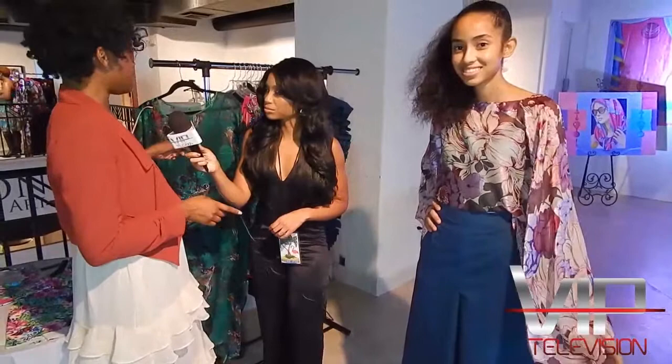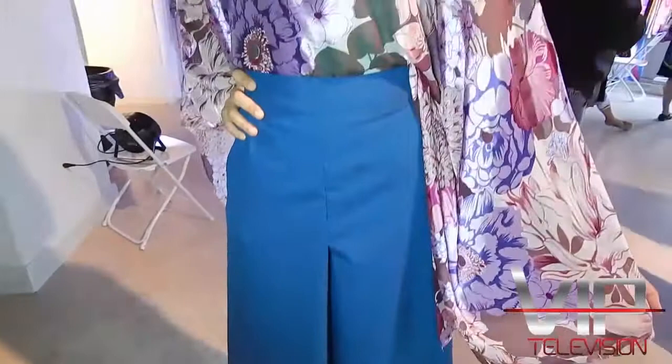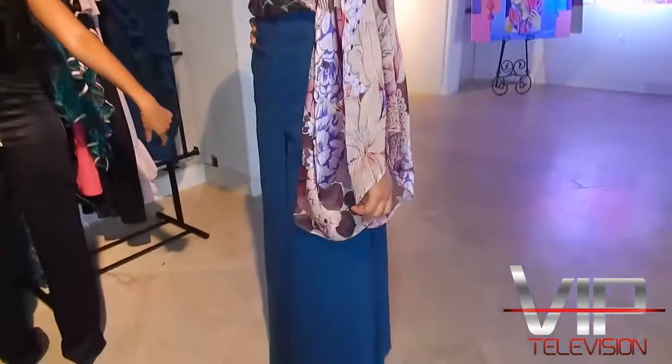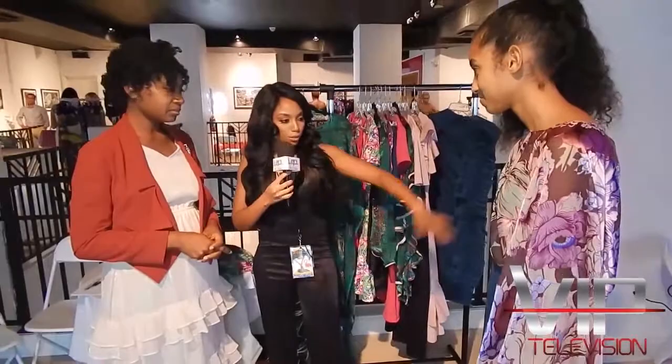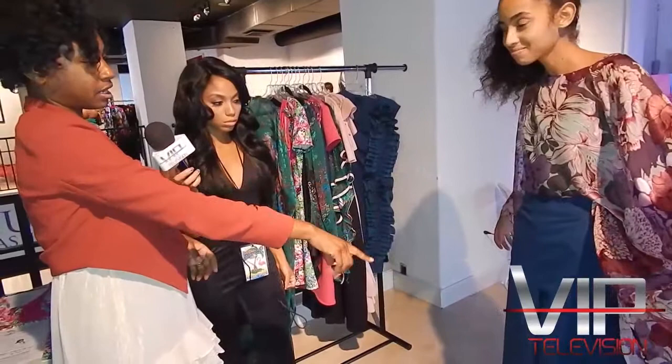This is the collection at Palm Beach Swim Week. It took a year to design. The model is wearing a caftan top with culottes — the material is printed silk and a polyester-type caftan fabric.